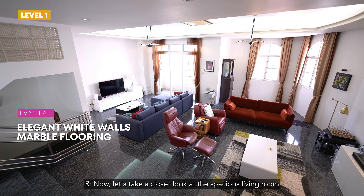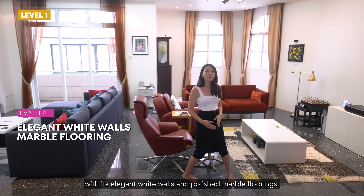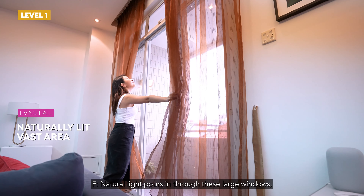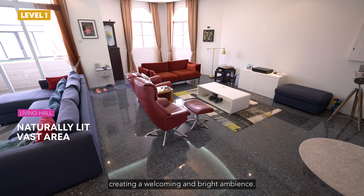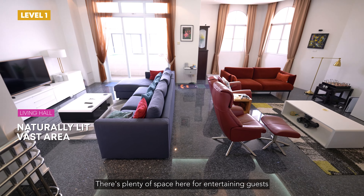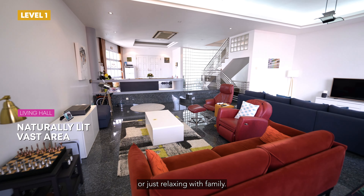Now let's take a closer look at the spacious living room with its elegant white walls and polished marble flooring. Natural light pours in through these large windows, creating a welcoming and bright ambience. There's plenty of space here for entertaining guests or just relaxing with family.